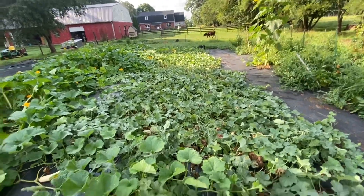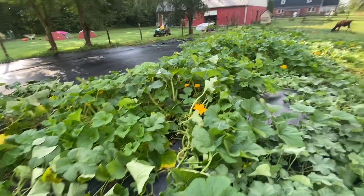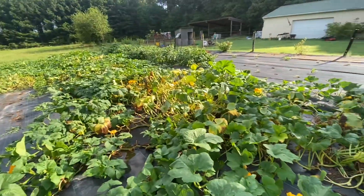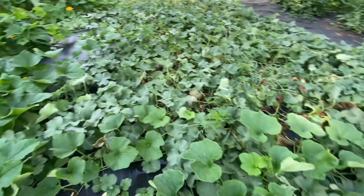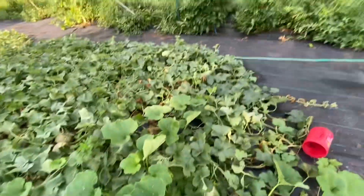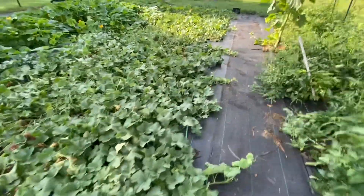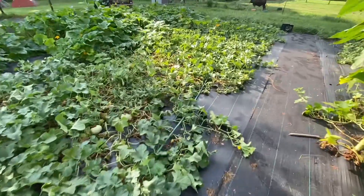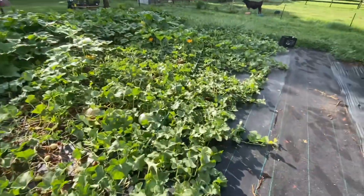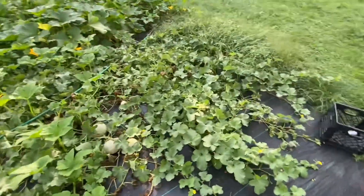Here we have our cantaloupe patch, which I made way too big, right next to some butternut squash - which I didn't think I planted. Like I said this whole row was gourds and fall-type squashes. We do have cantaloupes on the vine, but it's just a way too big patch of cantaloupe, because they'll sell for maybe two or three dollars at the farmers market. They're not huge sellers, so this space could have been used for something a lot more profitable.